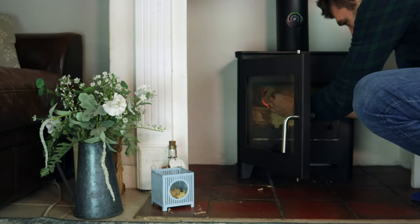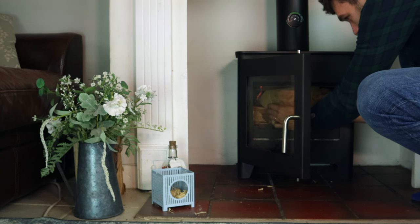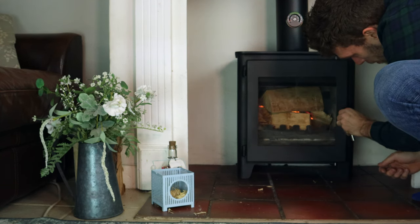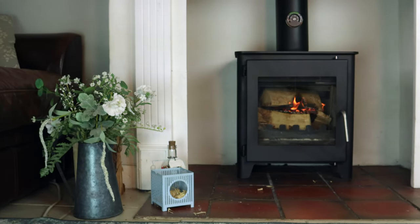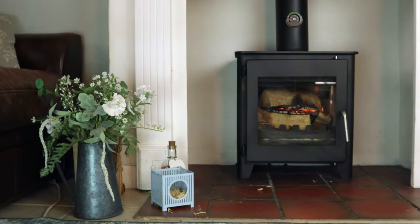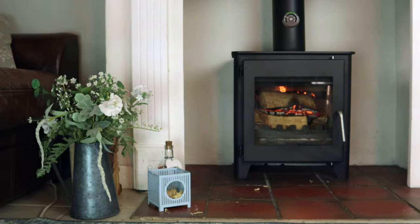The best entry-level stove was the Saltfire ST1 Vision. This is a stove that you can still, even in the current climate, get for just over £600, and it performed really well. If you want to see the review of my ST1 Vision, just click on the card here.